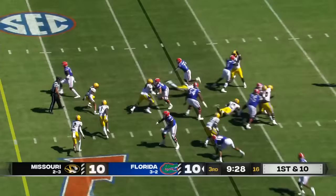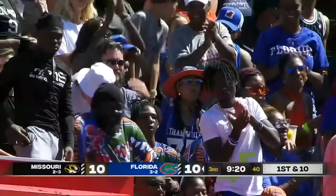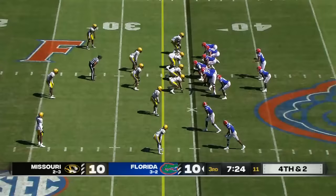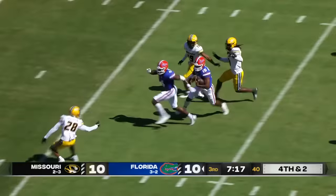Trevor Etienne across midfield, eventually pushed out of bounds. Fourth and two — Richardson can step up and he does pick up the first down, still on his feet. Daylight ahead, makes a cut at the five, brought down at the three.